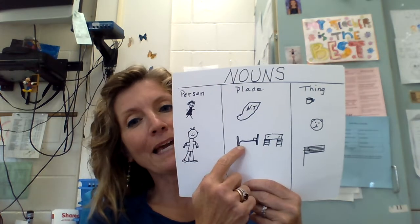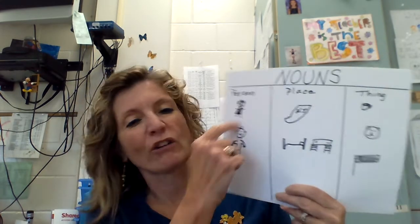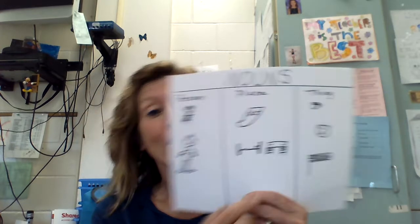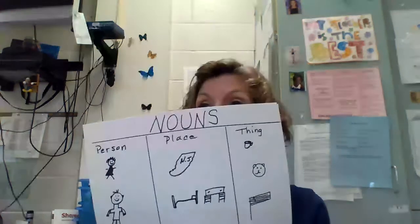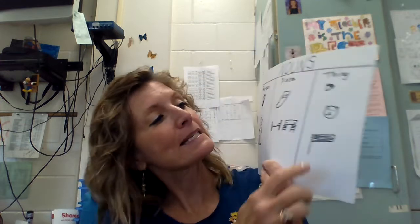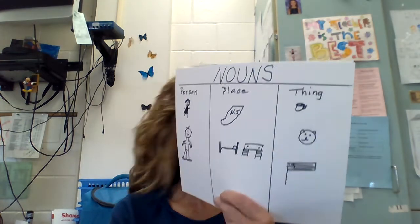My shirt is a noun. This tape dispenser is a noun. This ruler is a noun. These earrings are a noun. A noun — let me explain what a noun is. A noun is a person, a place, or a thing. So I have a girl and a boy here. A place is like New Jersey or your bedroom or your living room or the park, the kitchen. That's a place. And a thing — like I have a mug, a bear, a flag.